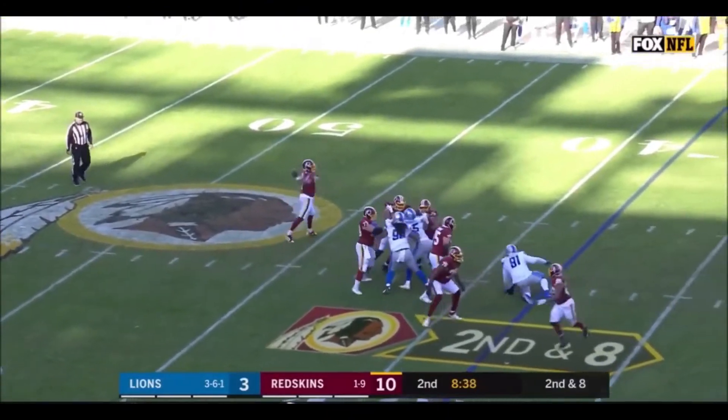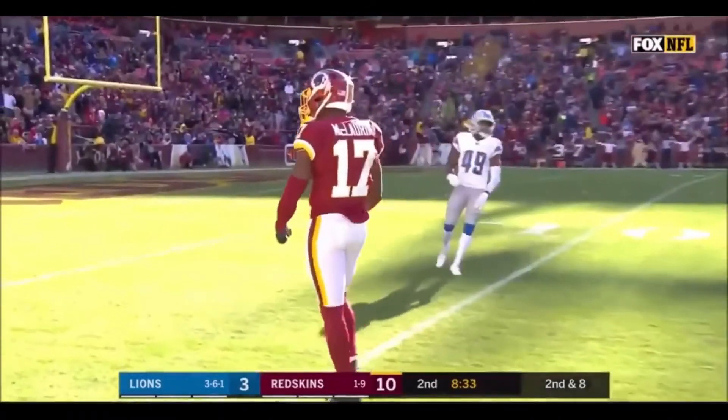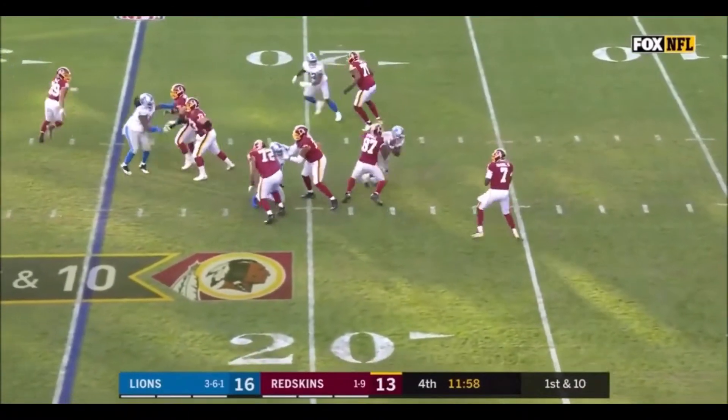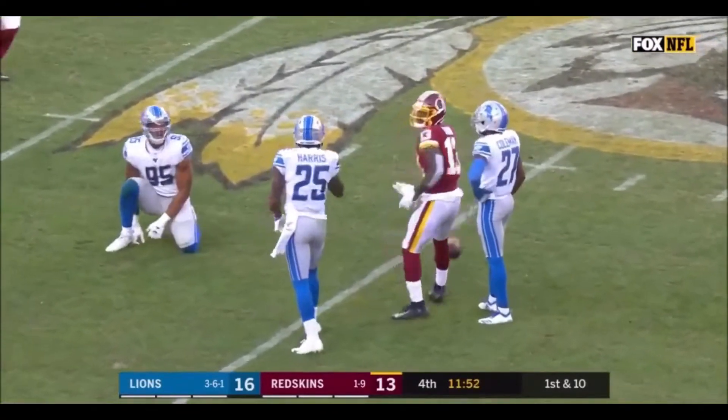Second down and eight, as Haskins fires and McLaurin this time makes the catch — 111 yards in this football game as this series starts. Play action, Haskins with time, he throws and it's complete.